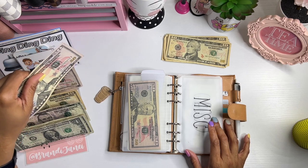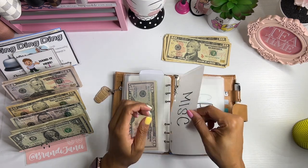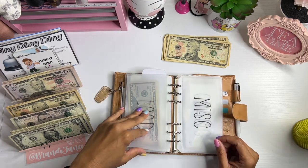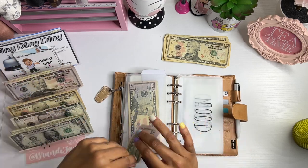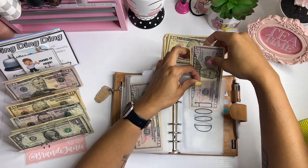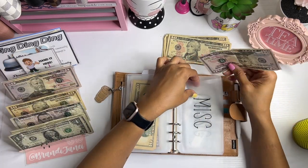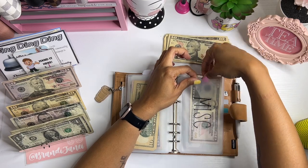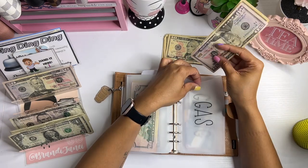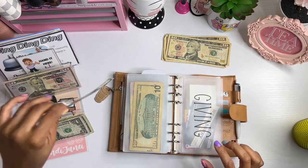I got these out of order — I took one out, my bad, because that's gonna throw me off. Food gets $60. Miscellaneous gets $50. Gas gets $60. And giving gets $5.